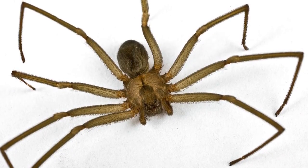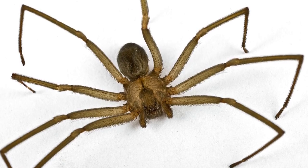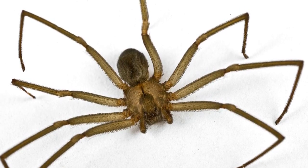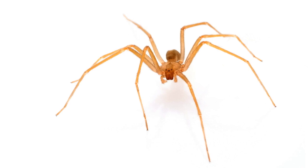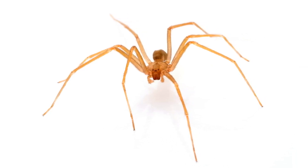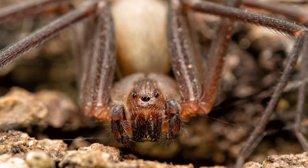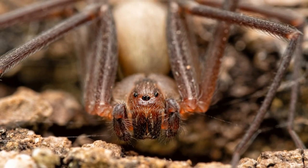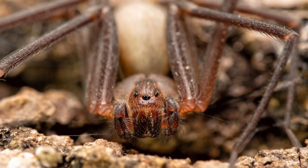Additionally, Brown Recluse Spiders are adept at hiding and are often found in dark, secluded areas such as closets, basements, and attics. Their reclusive nature and cryptic coloration help them blend in with their surroundings, making them difficult to spot. This, combined with their nocturnal habits, further adds to the mystery and intrigue surrounding these fascinating spiders.